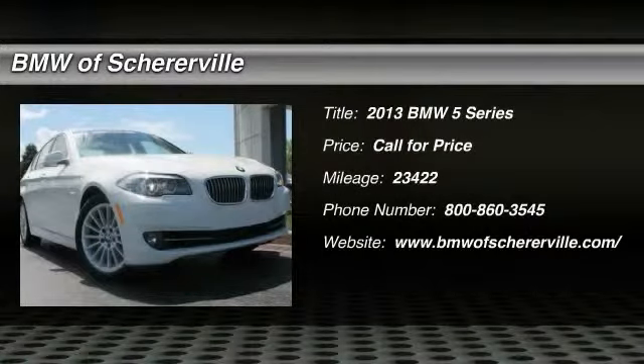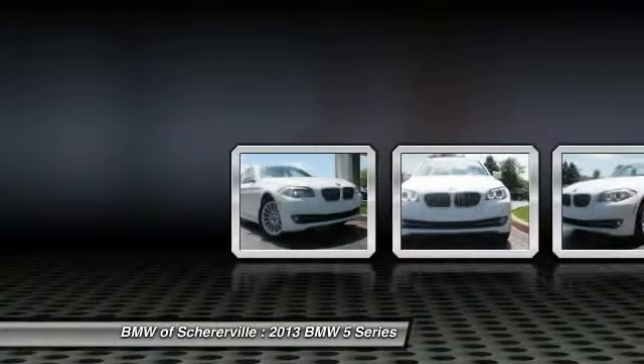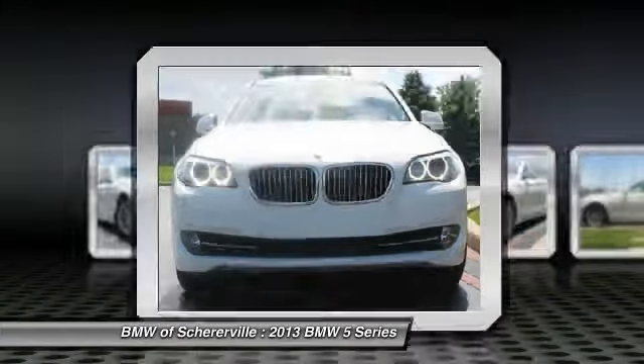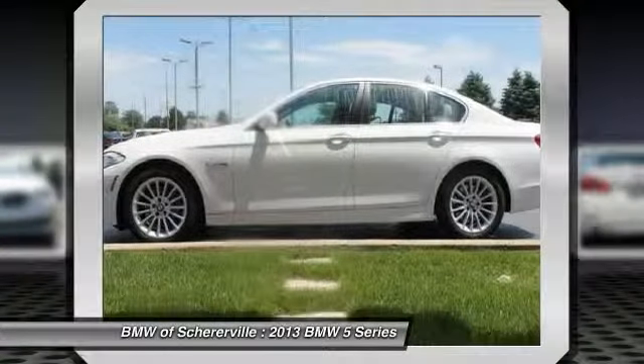The 2013 BMW 5 Series incorporates bold styling cues that departed from BMW's traditional styling language. If you are looking for excitement and boldness, the 5 is for you.